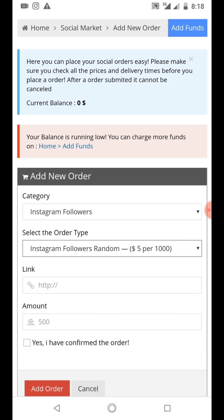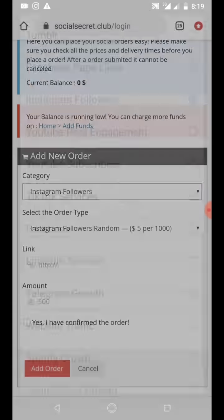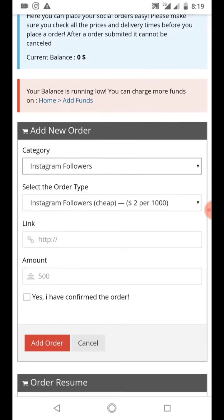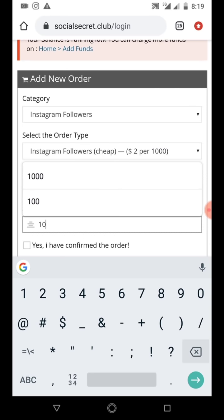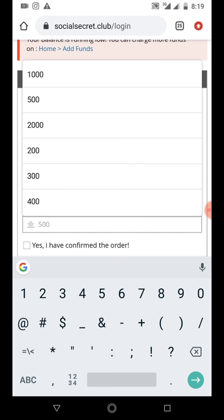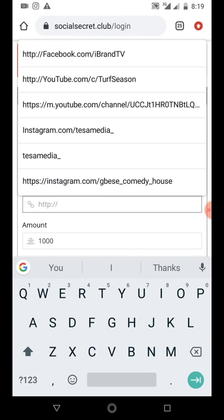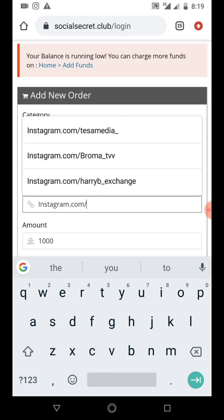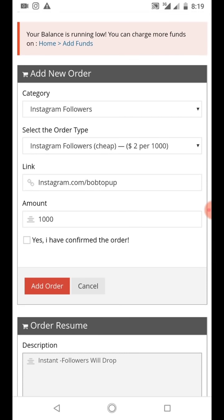If you want to buy followers, just select the category you want - whether it's YouTube post engagement, followers, or LinkedIn services. Select Instagram follower and choose how many followers you want. For example two dollars for 1000 followers. You input the total number of followers you actually want, then input the username - the link to the profile. The link should be instagram.com slash the username. Make sure you fill in the correct username, the link to the page you want to work on.